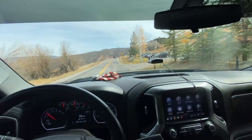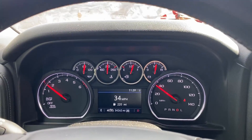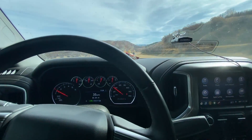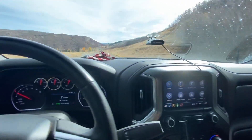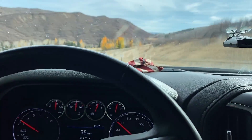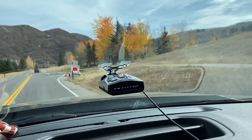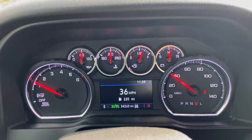We're going to use that radar sign as an example for what I'm talking about. I'm going to set my cruise control here to 35. Cruise is set to 35. There's the radar coming up right here — all it's doing is using radar to read out your speed, sending a signal out to the vehicle and back. It read 36.